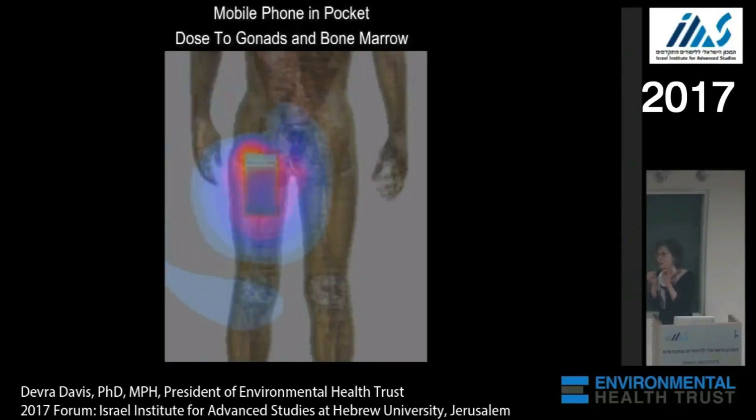This is one of the secrets of cell phones. They are always tested in a holster. They are never tested in the pocket. If phones were tested in pockets, they would exceed the as-tested exposure guidelines.